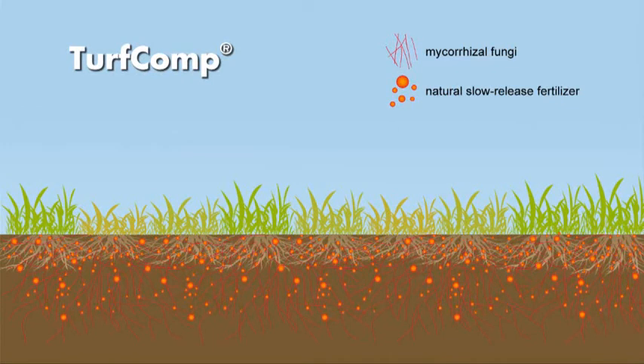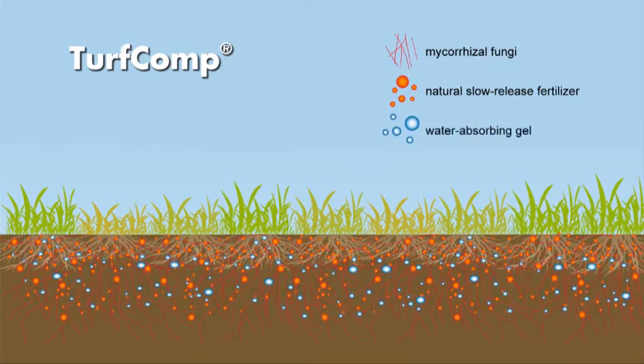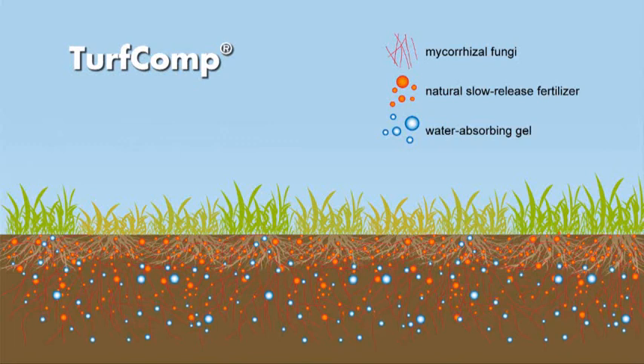The third component is a mixture of water-retaining materials, ensuring a constant supply of water and protecting the turf from drought.